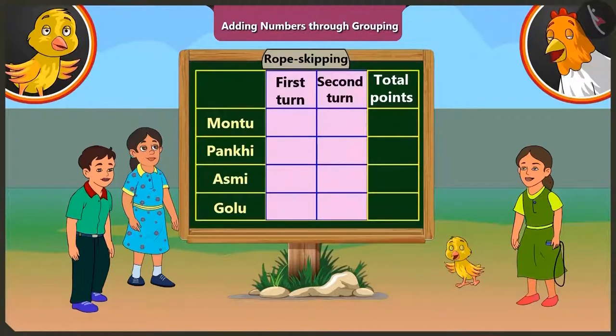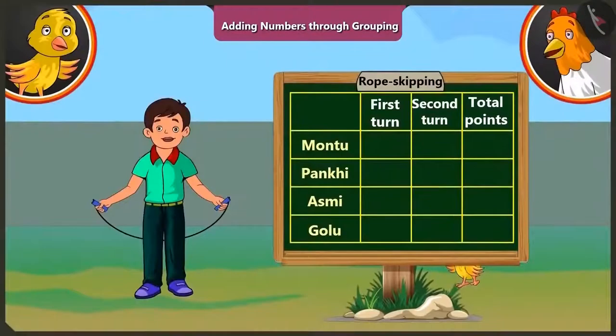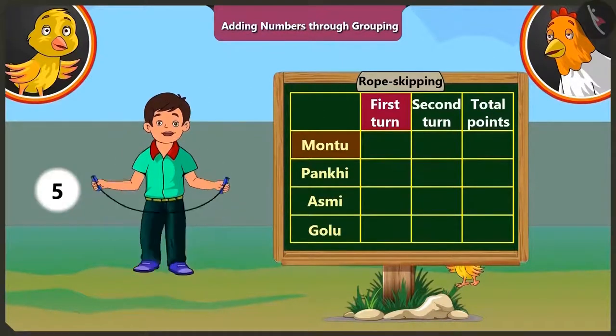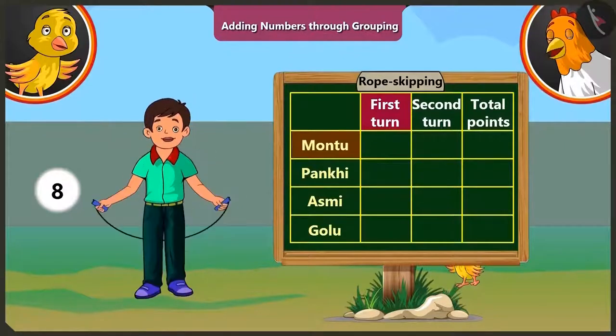Everyone gets two rounds to skip. We will add the points scored in both rounds and see who wins the game. First turn goes to Motu. In the first round, Motu jumps eight times without a break. So he gets eight points.